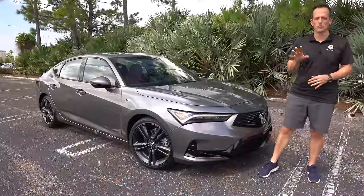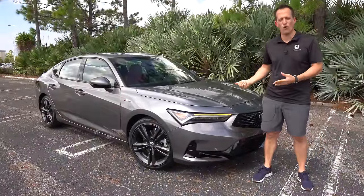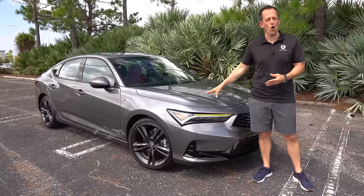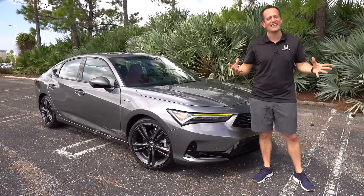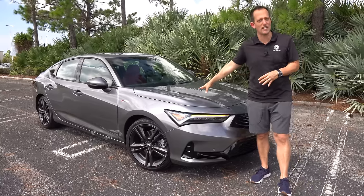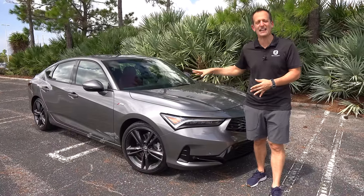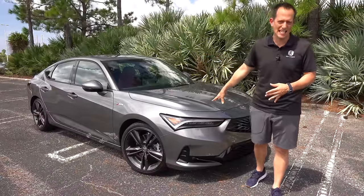Hey guys, what's up? It's Joe Rady from Rady's Rise. We're back here in the OG filming spot location, and guess what? I have one of those OG kind of names that's been in the auto industry for a very long time, and it's back. This is a 2023 Acura Integra. Yes, the Integra's back, and this one is the A-Spec trim.